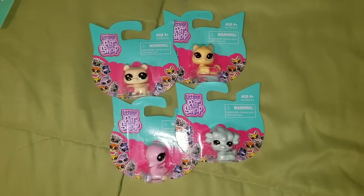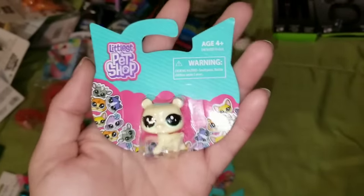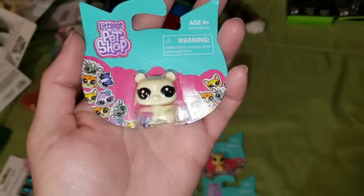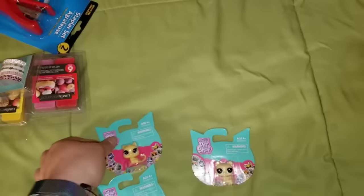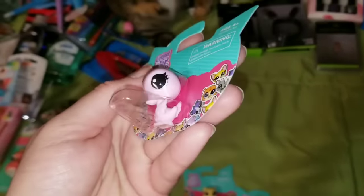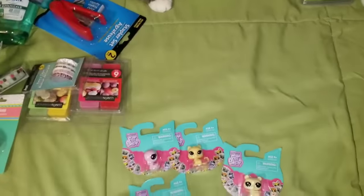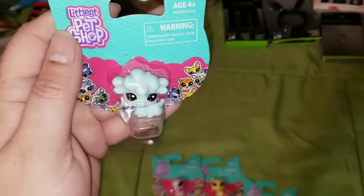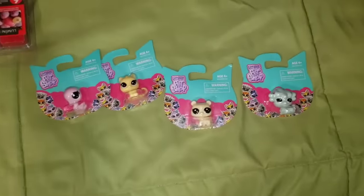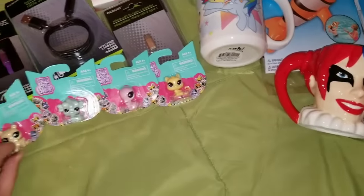Littlest Pet Shop figurines are at Dollar Tree! My niece loves, loves, loves playing with these. I grabbed several — one that was super adorable, a little cute yellow kitty, a little duck or swan, and one that might be a poodle or maybe a sheep. For a dollar apiece, these are awesome finds. I was super excited to find those.